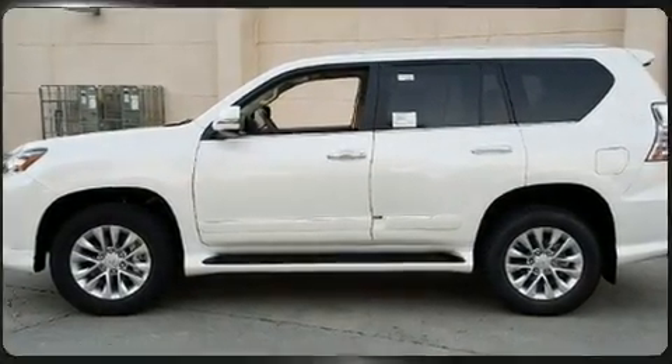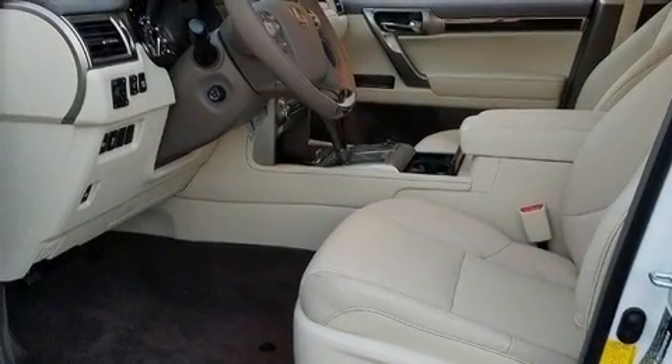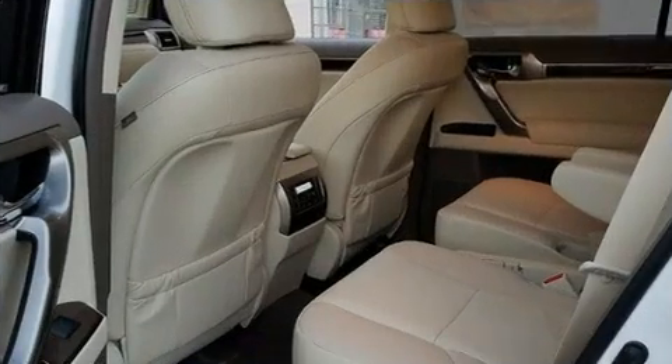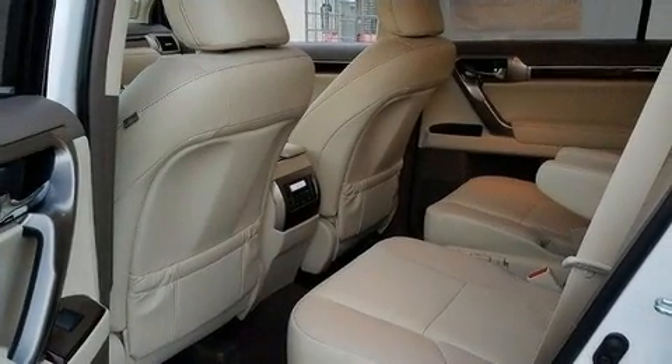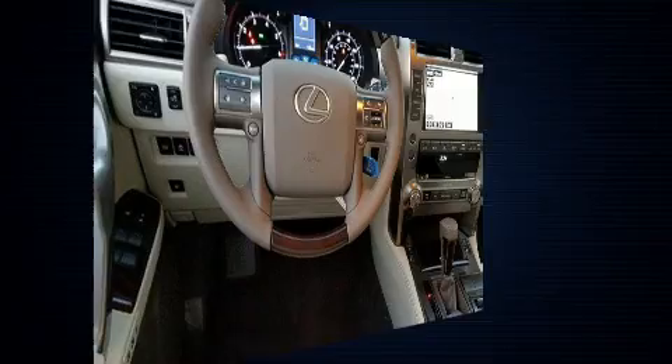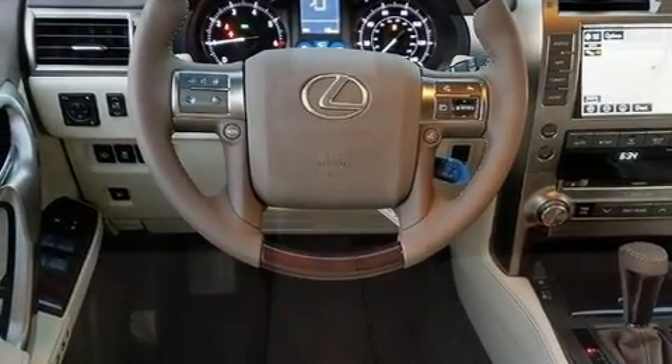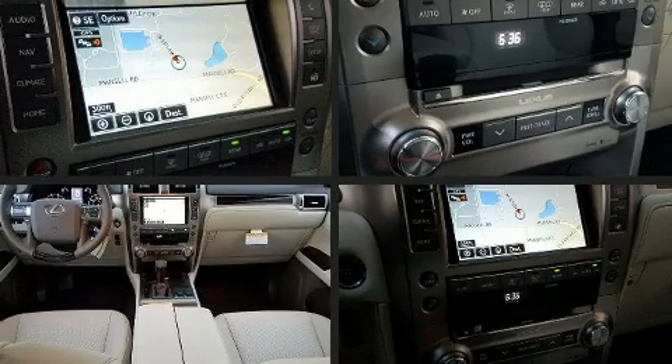Lexus prioritized practicality, efficiency, and style by including an automatic dimming rearview mirror, a headlight cleaning system, illuminated running boards, and power seats. Rear passengers enjoy the seat heating functionality, keeping them warm during the winter months.